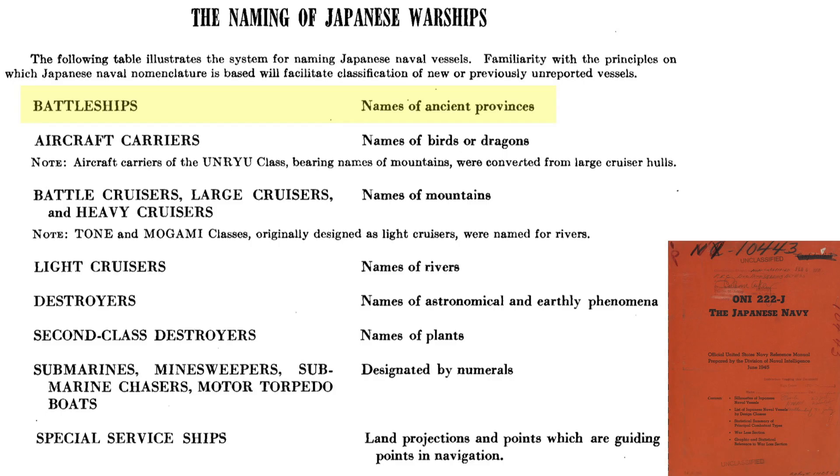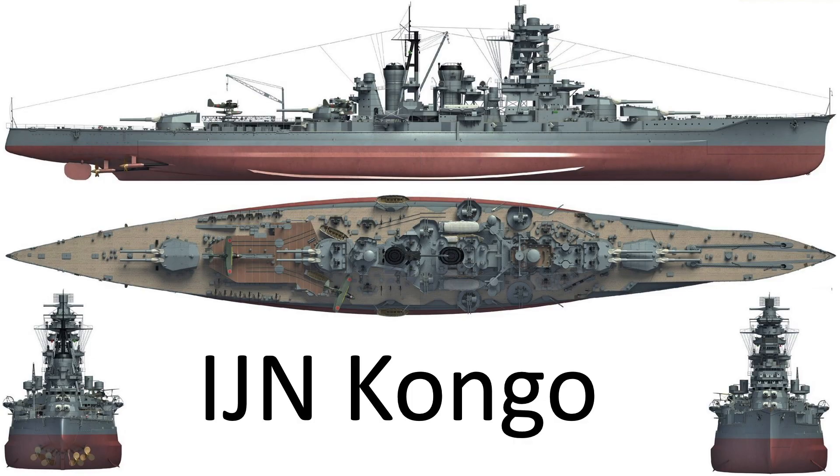The names of Japanese battleships were taken from Japanese ancient provinces, as shown on this chart from a 1945 Naval Intelligence Reference Manual. This image shows the 1915-commissioned IJN Kongo in side, top, rear, and front view.